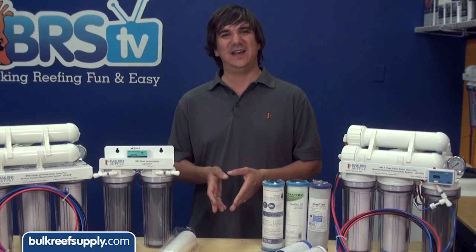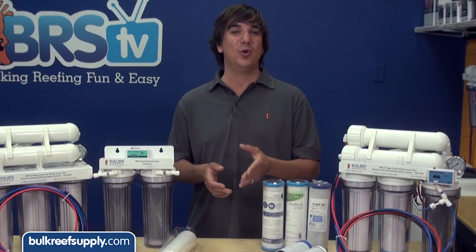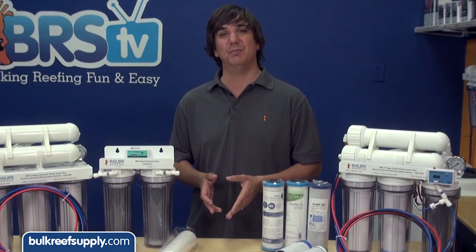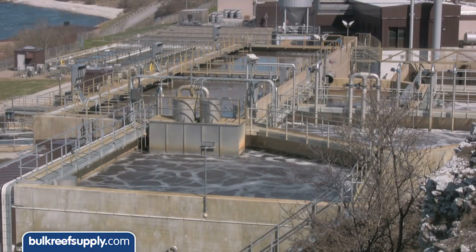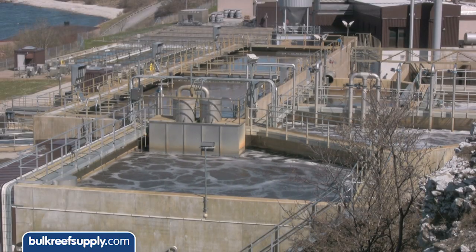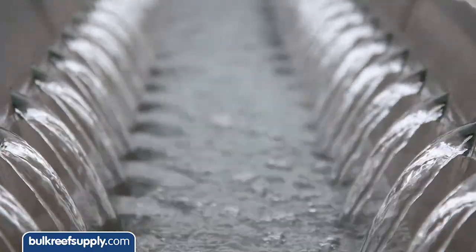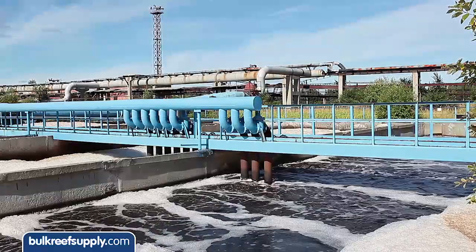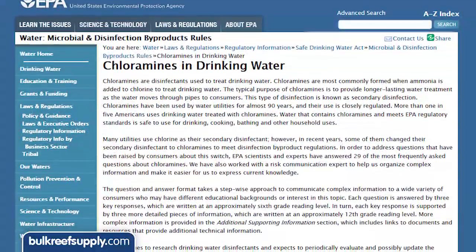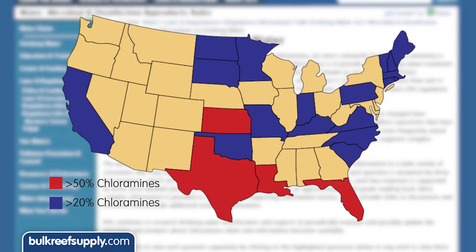So what has happened in the last decade with disinfectants? First, there has been a huge shift from chlorine as a standard disinfectant to chloramines, which are chlorine reacted with ammonia to create a much stabler disinfectant compound. This stability is really attractive to municipal water supplies because it is effective further down the water treatment path and produces fewer disinfection byproducts like chloroform, which are now heavily regulated by the EPA. The last study I saw on this was completed in 2011 and over 25 percent — or 1 in 4 of you — are using water treated with chloramines.